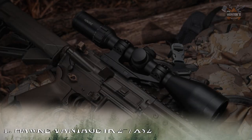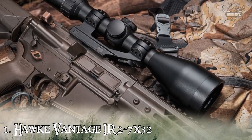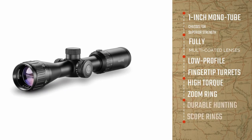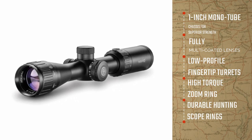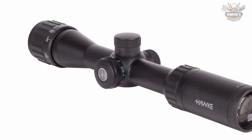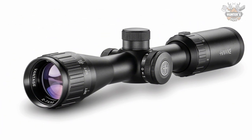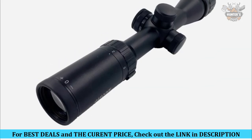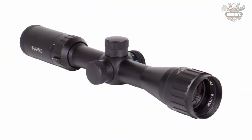Starting at number one, we have the Hawk Vantage IR 2-7x32. The Hawk Vantage IR features a mono-tube chassis to provide stability and durability even against magnum recoil. A mix of X-ACT ballistic and standard reticle options means Vantage scopes are at home in almost any environment and with virtually any firearm. The price of this scope is $148, delivering performance beyond what is expected at this price point.